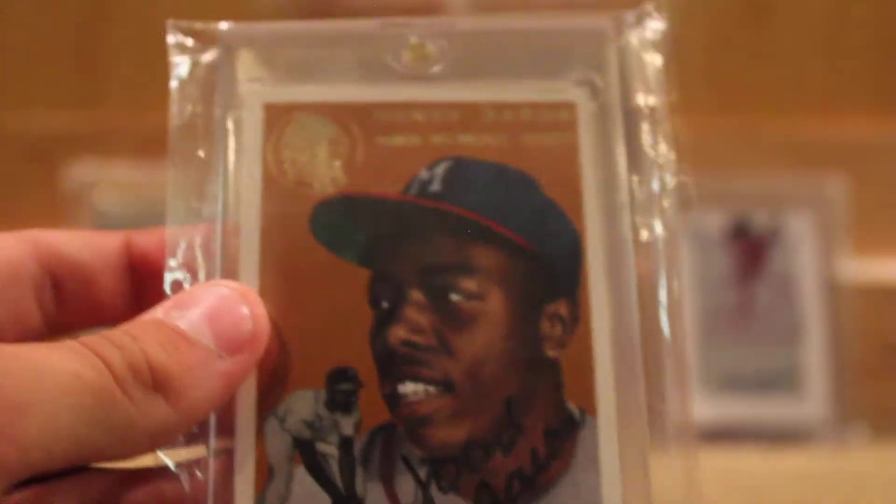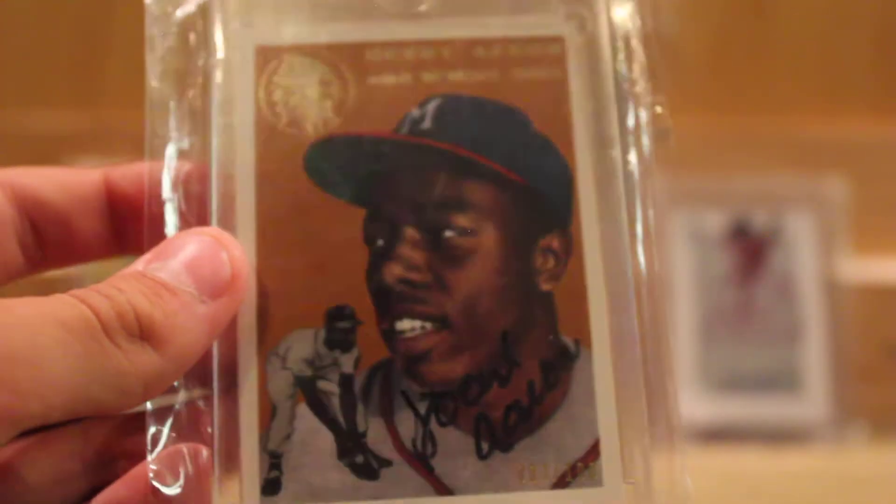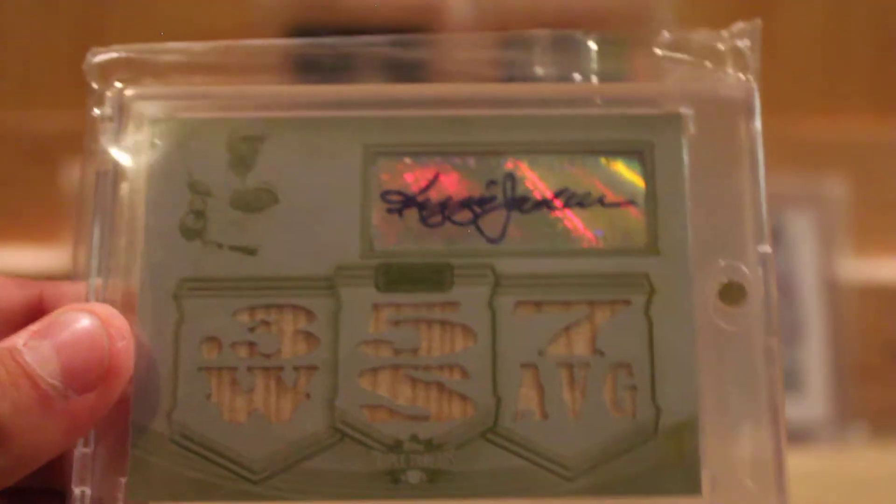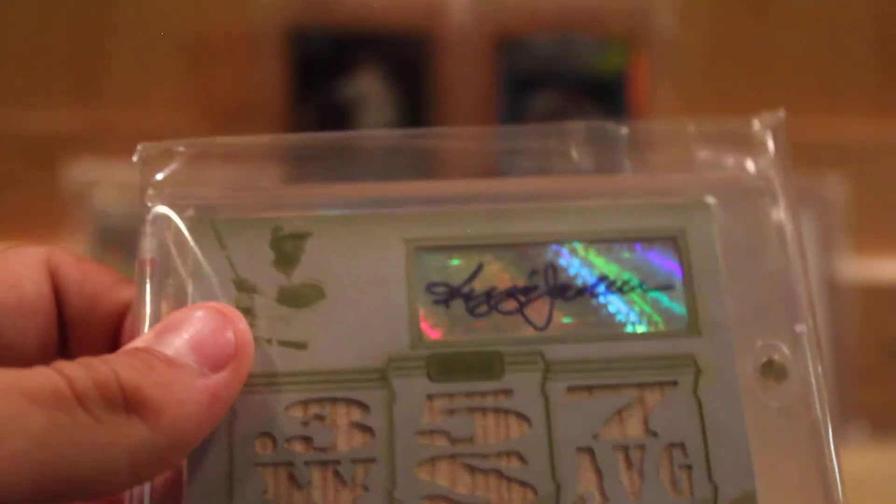This is basically all the really high-end stuff, so this will all be really hard to get off of me. Hank Aaron auto, on-card, numbered out of 100 — this is a reprint of his rookie, I believe; correct me if I'm wrong. Reggie Jackson, one of one, White Whale, '75 World Series — and yes, that is a one of one.